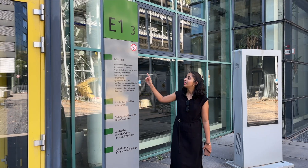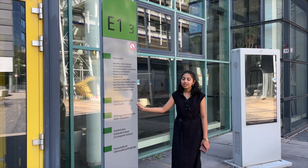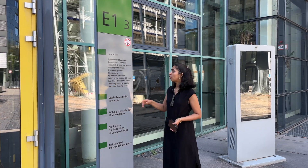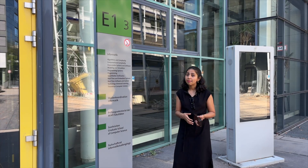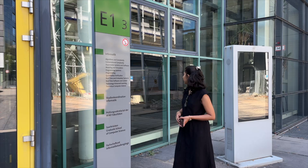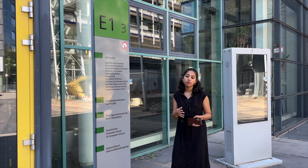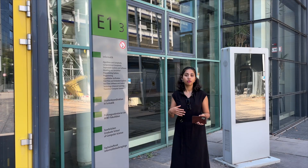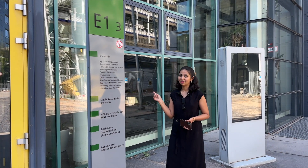We're standing in front of building E13, the Informatics Building. This is where professors from all these departments have their offices. Apart from that, the examination office is also present here in E13. E13 also has many really big lecture halls, so if you're a student in informatics or any related topic, you'll most likely be spending a lot of time here.